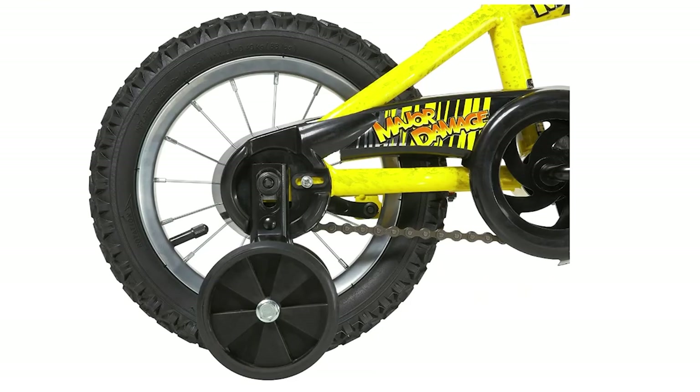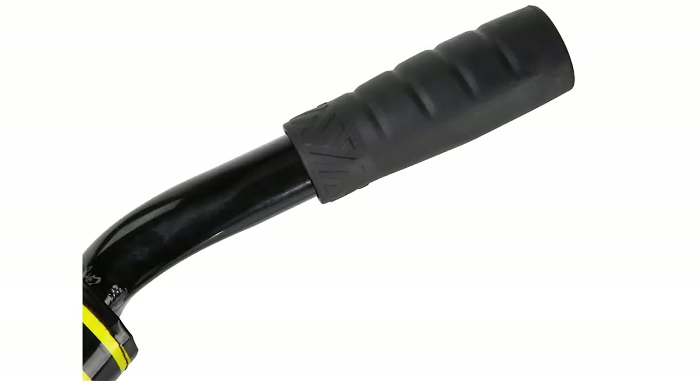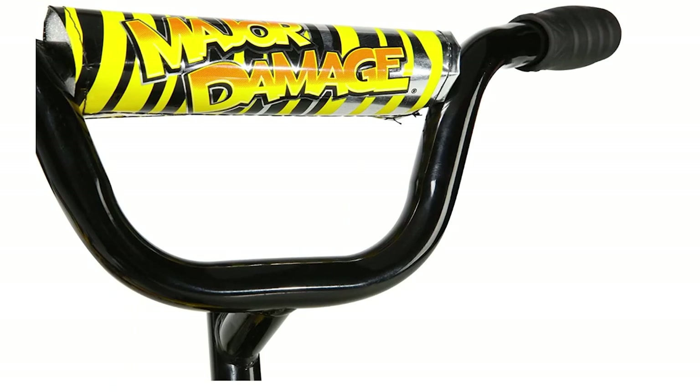Assembling the Magna Dynacraft Major Damage Bike is simple — it comes with all the necessary tools and easy-to-follow instructions. This bike is great whether your kid is learning to ride or is an experienced rider. Trust the Magna Dynacraft brand to provide a reliable and stylish ride for your child.